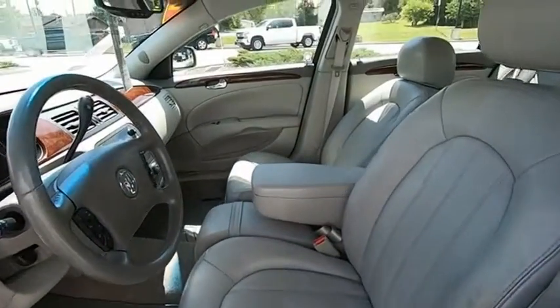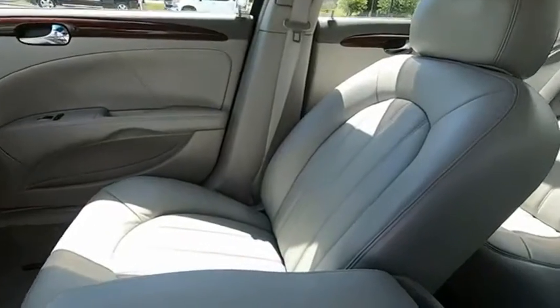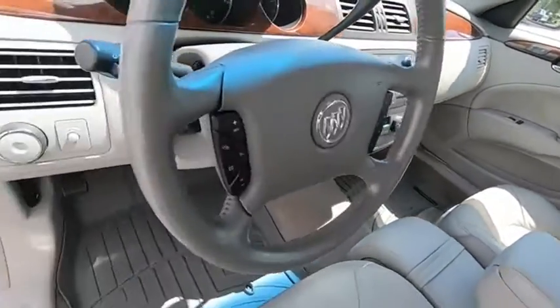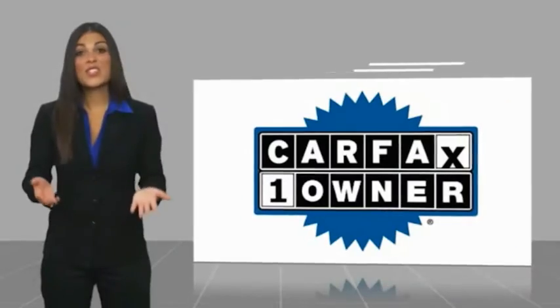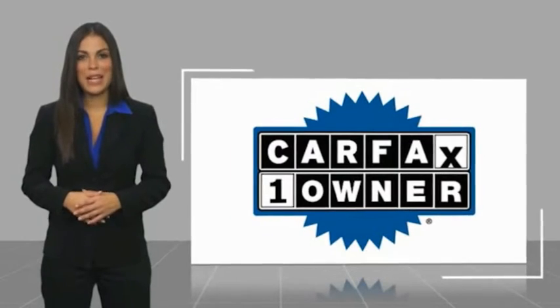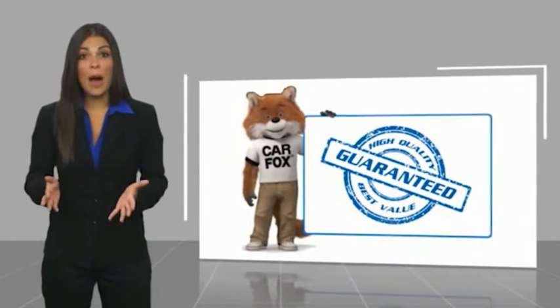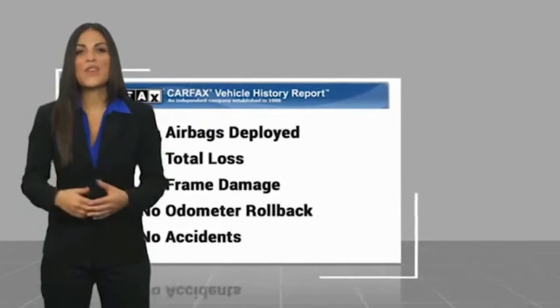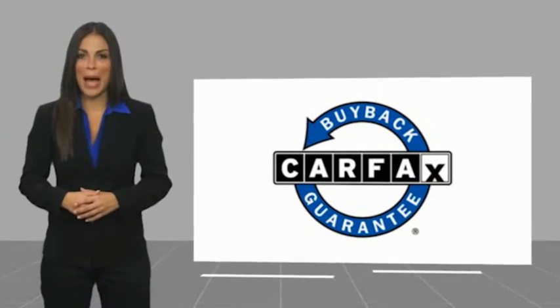Let us know when you stop in. This is a one owner vehicle with a Carfax vehicle history report. Be sure to find a complimentary copy of this report online or contact the dealership. This vehicle qualifies for the Carfax buy-back guarantee.